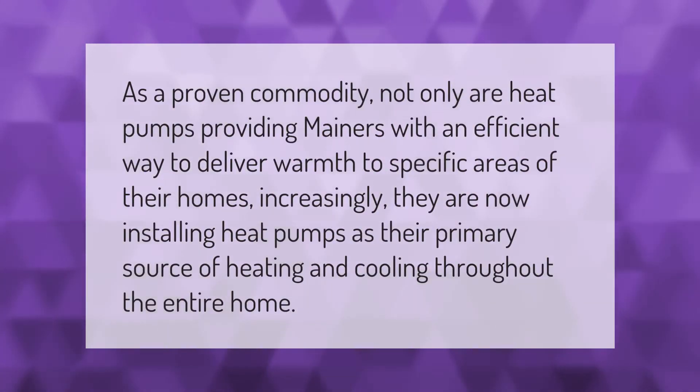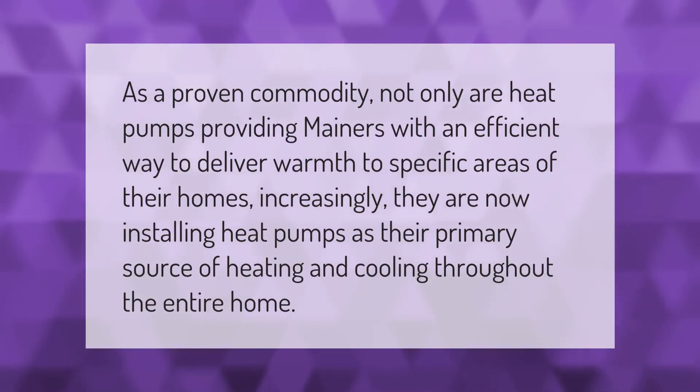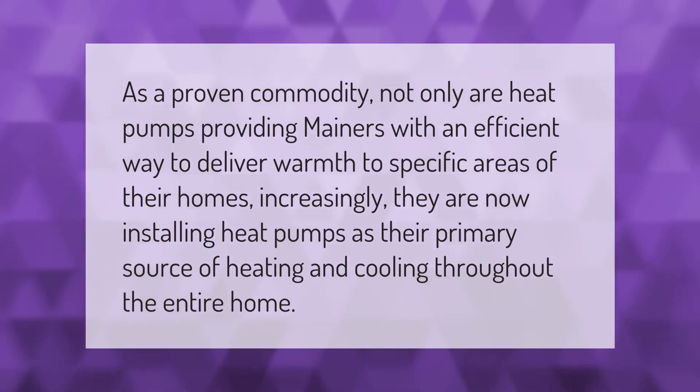As a proven commodity, not only are heat pumps providing Mainers with an efficient way to deliver warmth to specific areas of their homes — increasingly, they are now installing heat pumps as their primary source of heating and cooling throughout the entire home.